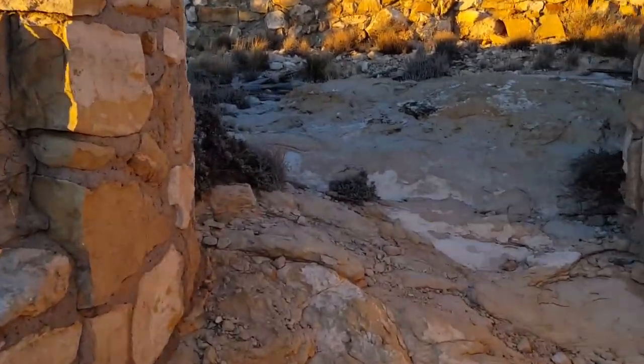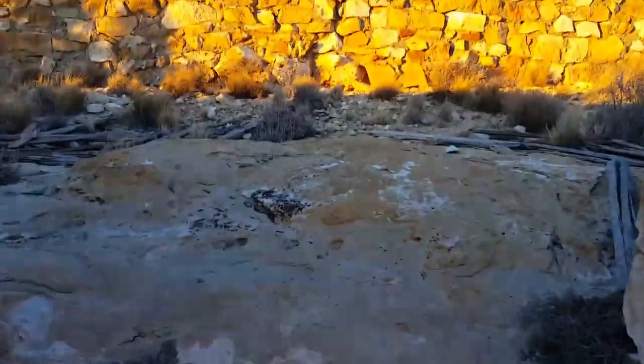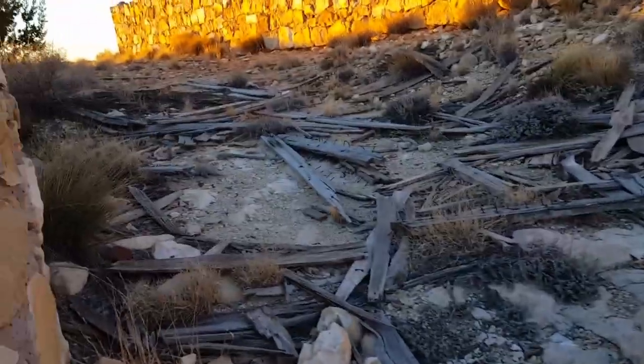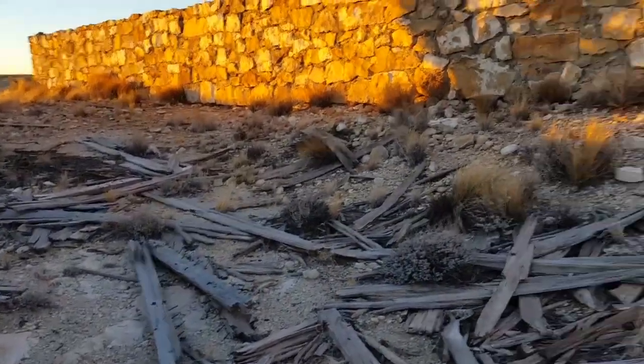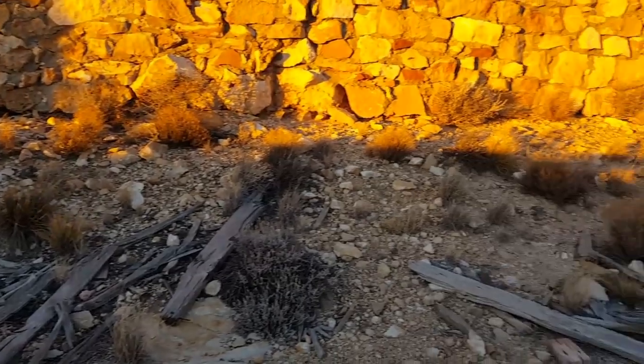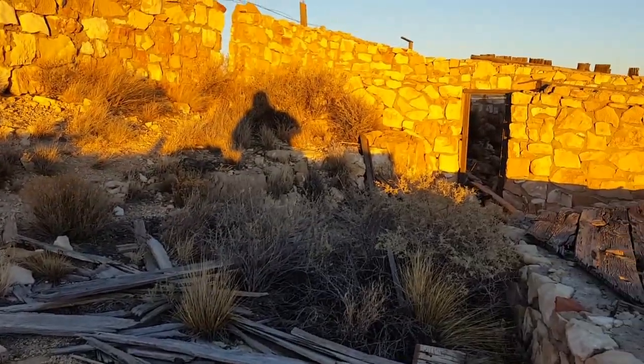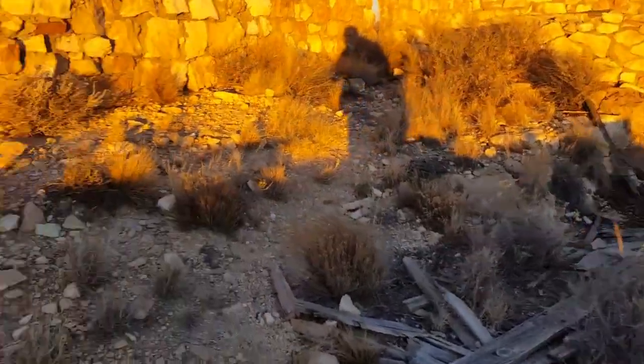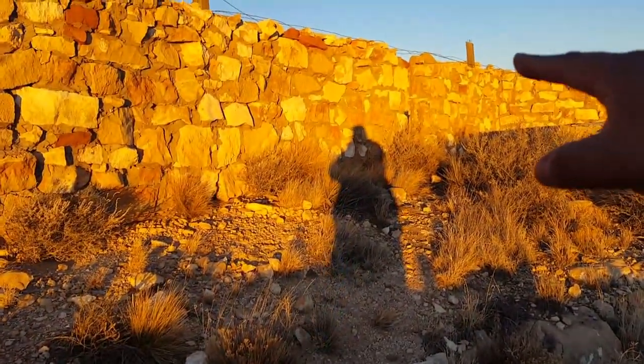Let's go up here and see what's up here. There's some sort of structure that's no more. They must have had something right in there — it's a small door. Let's see what's through that door.